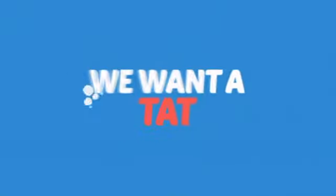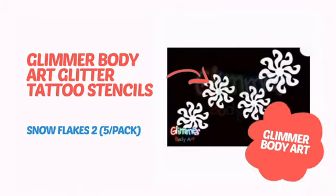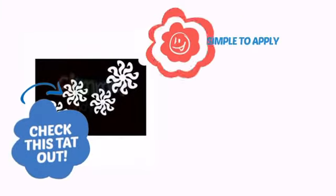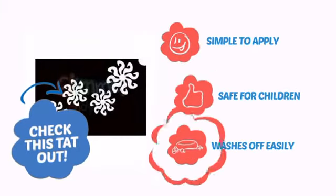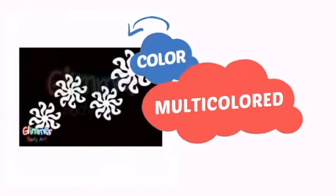Want to get a tat? We want a tattoo! It's time to get a mean look with this awesome temporary tattoo from Glimmer Body Art. Check this tat out. It's simple to apply, safe for children, and easy to wash off. With a convenient choice of colors, it's a perfect way to perk up any outfit.